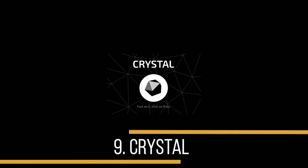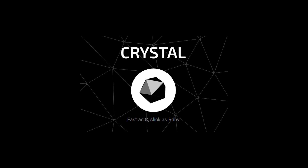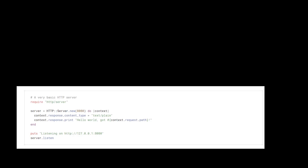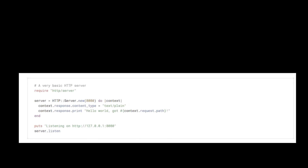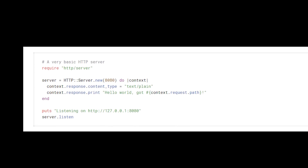At number 9 is the Crystal programming language. Crystal is a general purpose, object-oriented programming language designed by Ari Barzouing and John Wagenerman, created by Manus Technology Solutions. It has a syntax very similar to Ruby, but it's supposed to give C-like performance to create cutting edge web apps. One of its tag lines is 'fast as C, slick as Ruby.' It's definitely something you should take a look at, especially if you are already interested in Ruby.